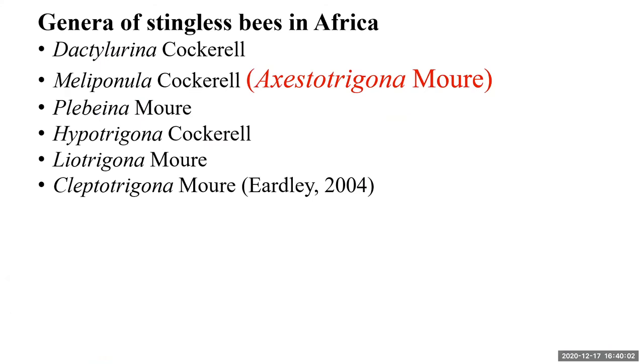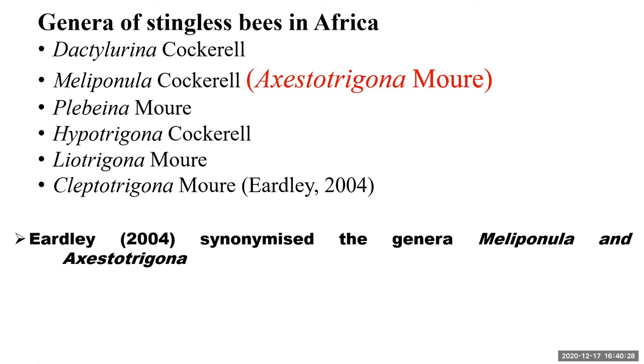In Africa, six genera of stingless bees have been described by Edley 2004, including Dactylurina, Meliponula, Plebiena, Hypotrigona, and Leotrigona. Edley synonymized the genera Meliponula and Axiostrigona. However, scientists and many authors have continued to use both generic names — some using Meliponula and some using Axiostrigona, especially in Africa.